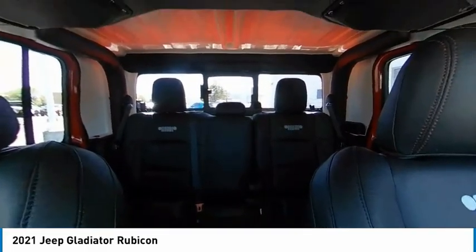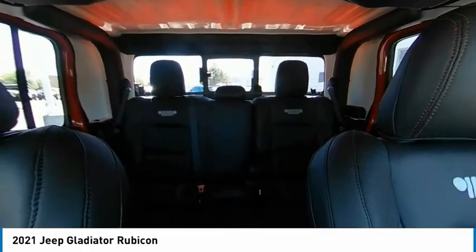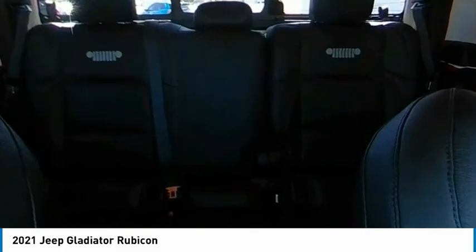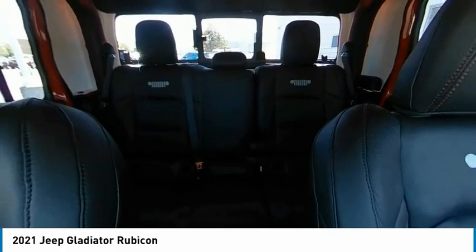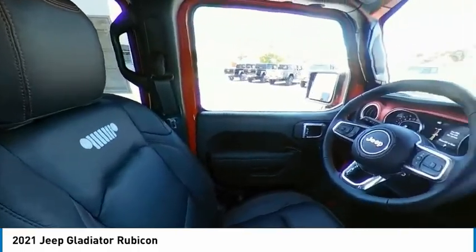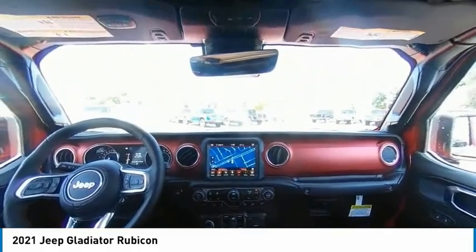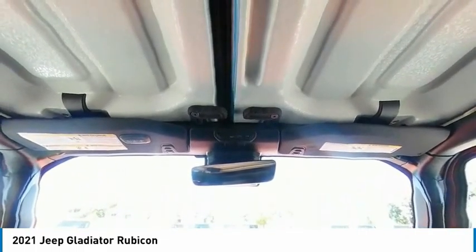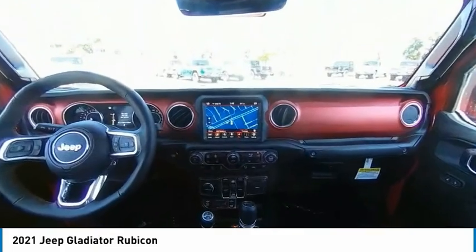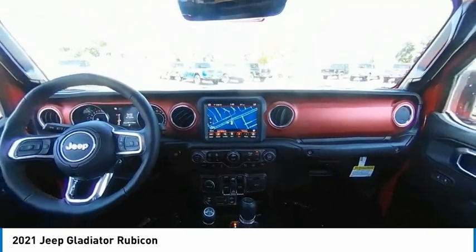Your new ride is just a phone call away. The Jeep Gladiator.